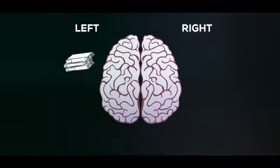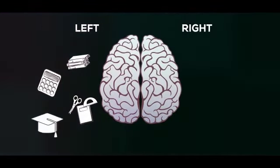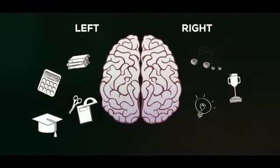Left brain deals with analysis, logic, and numbers, whereas right brain deals with creativity, art, music, and emotions.